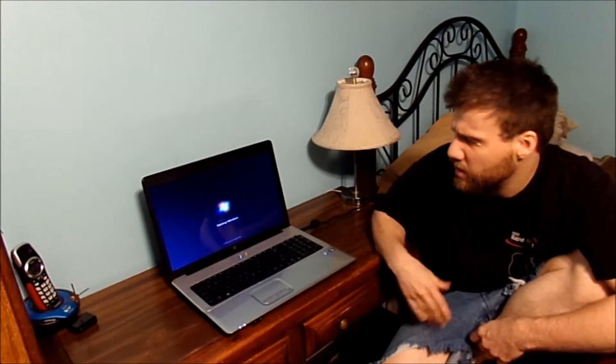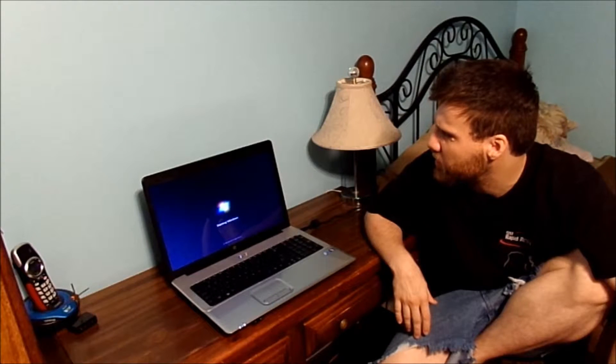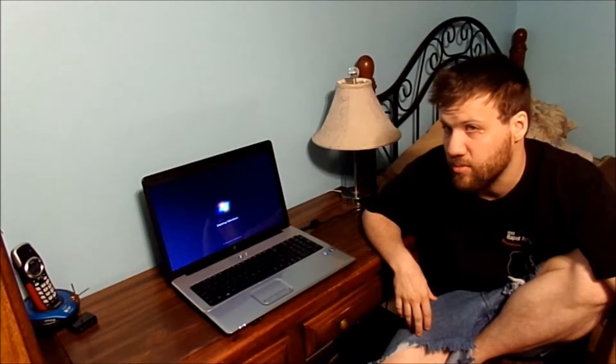I got it from one of my friends. It's still a working machine, but you can see it just sits there at the loading screen and doesn't even go into Windows. It will eventually, but it takes forever.